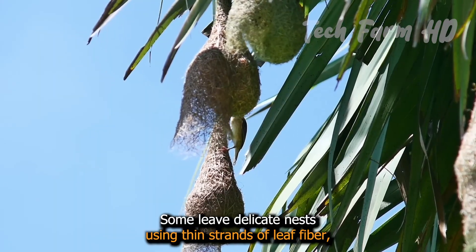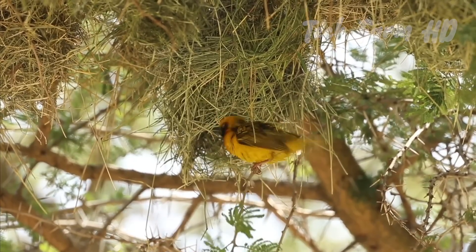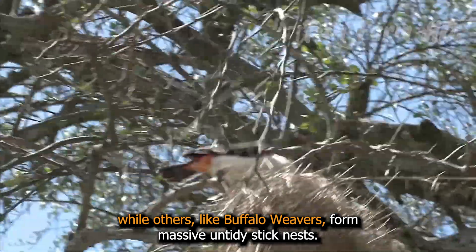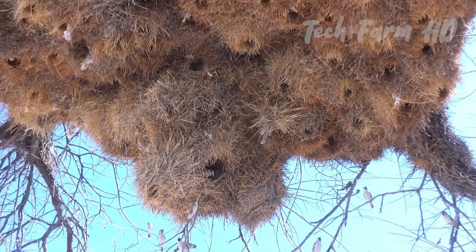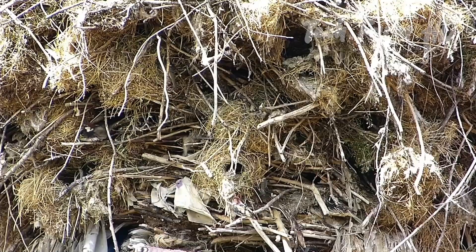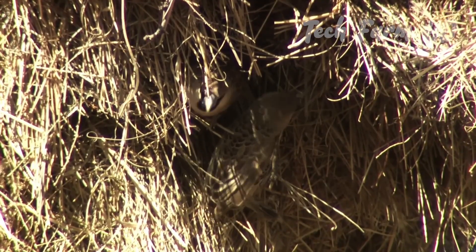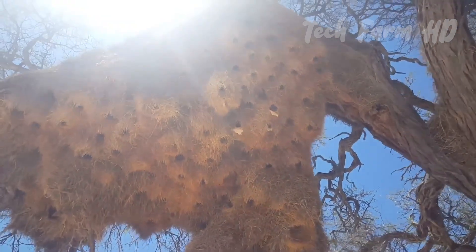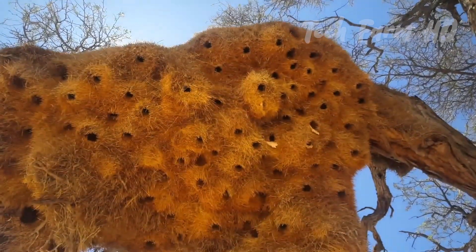Some weave delicate nests using thin strands of leaf fiber, while others, like buffalo weavers, form massive untidy stick nests. Sparrow weavers of Africa build apartment house nests, where 100 to 300 pairs have separate flask-shaped chambers entered by tubes at the bottom. Most weaver species create nests with narrow entrances facing downward, protecting them from predators.